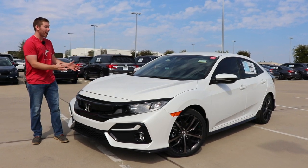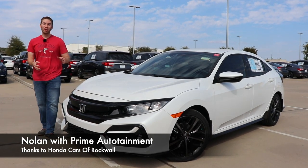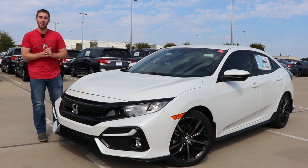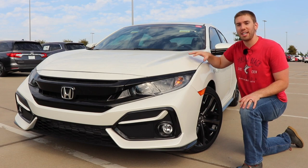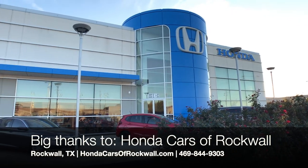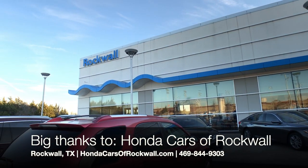Today I'm at Honda Cars of Rockwell and I've got the 2020 Honda Civic Hatchback Sport. There are some new things with the Sport, the Sport Touring, and all of these 2020 hatchbacks that I can't wait to show you. Before we get started, I want to give a big thank you and shout out to Honda Cars of Rockwell — they were super generous to give me the Civic to show you guys today.